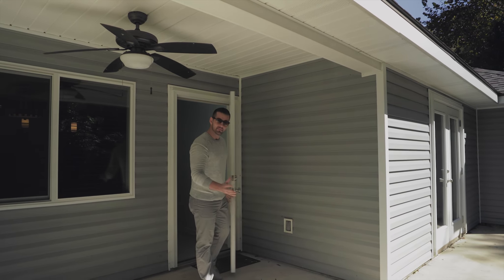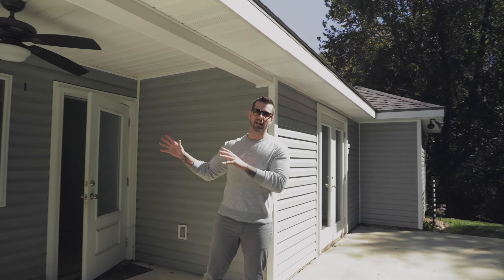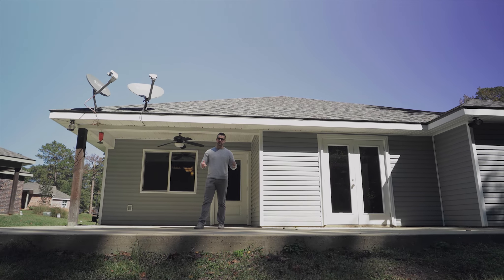Here we are at the backyard — low maintenance living at its absolute finest. You have a covered back area with a massive back patio. As my friends at HGTV say, it's perfect for entertaining.